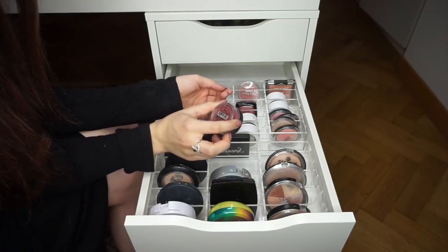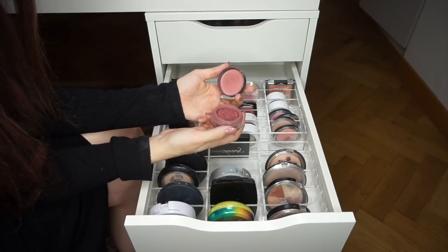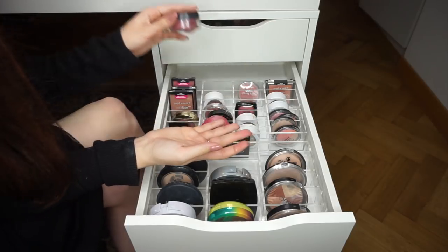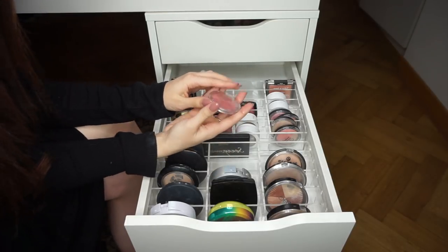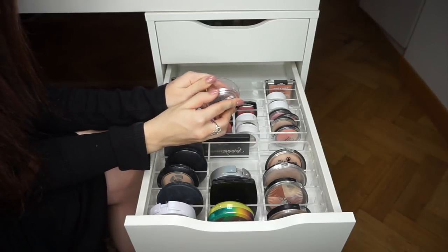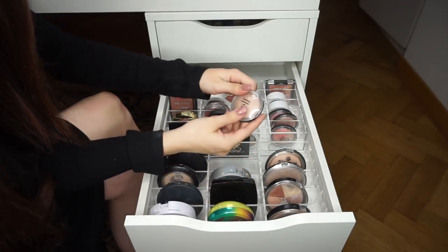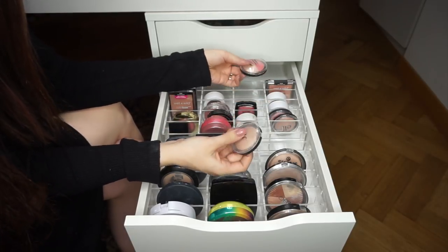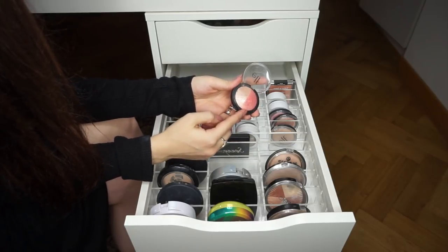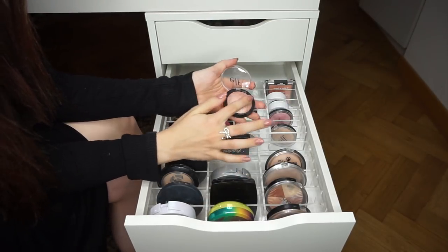ELF Mineral Blush in Plum — I don't really reach for it and loose products are inconvenient. Passing it along — it's ELF so if I miss it I can buy another for $3. Essence Silky Touch Blush in Baby Doll — keeping forever since they don't make it anymore. ELF Moonlight Pearls — keeping, it's beautiful. ELF Baked Highlighter and Blush in Rose Gold — I'll pass this along since I have the Moonlight Pearls shade.